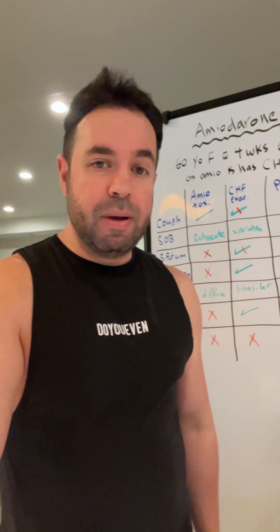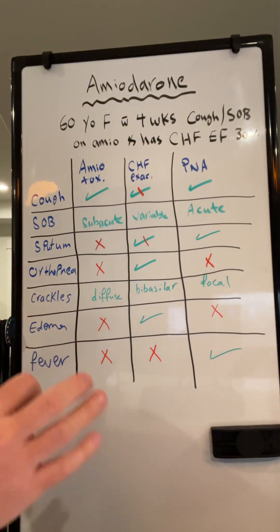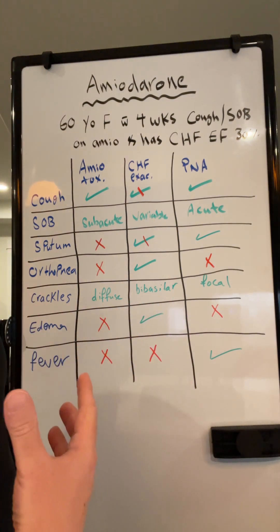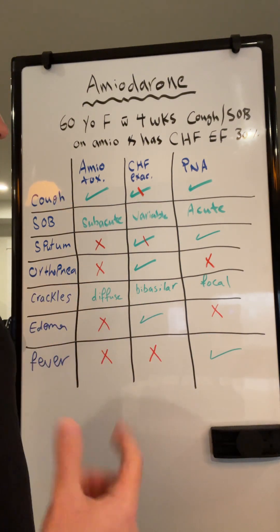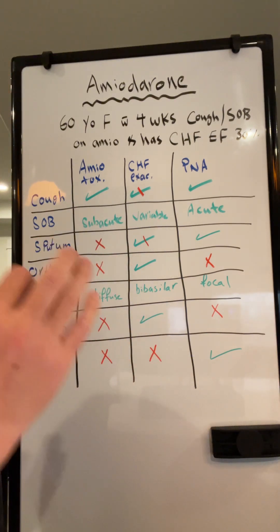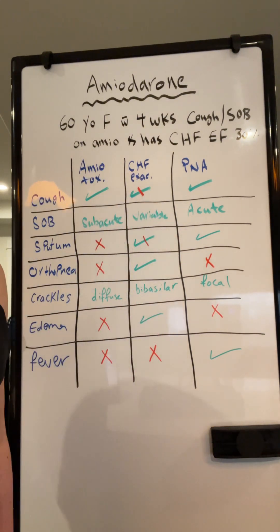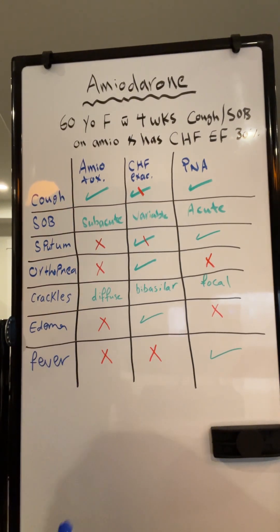Let's talk about amiodarone. When I think about a question, I want to be the one who is actually designing the question. So I want you to think like the question designer. They want to test you on a key knowledge point about amiodarone, which is amiodarone toxicity — particularly, we are talking about the pulmonary toxicity.